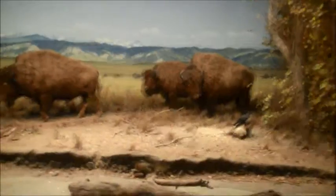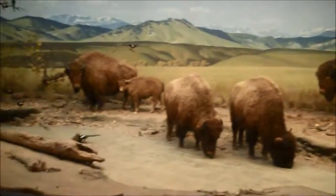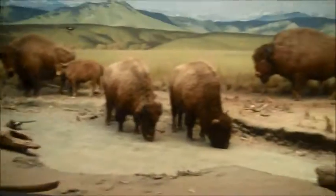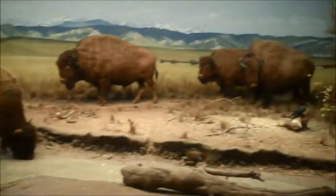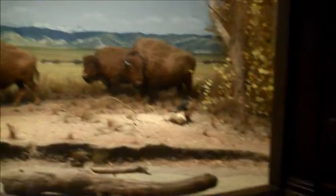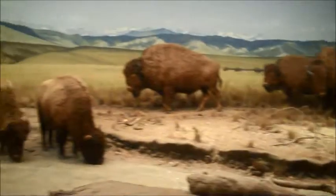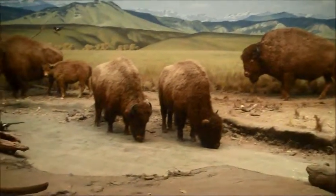Here we see another one of the amazing dioramas here at the Natural History Museum. This is the Hall of North American Mammals, and these are so well done. This is one of the main dioramas — just like the elephants in the Hall of African Mammals. It's hard to see where the backdrop starts and ends. It's just so well done. It's so pretty.